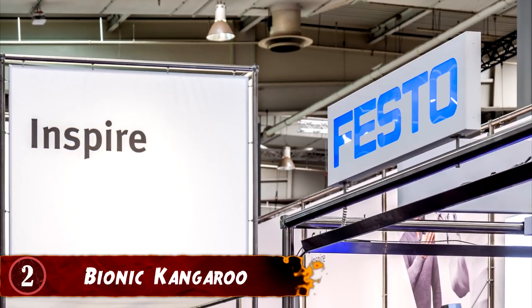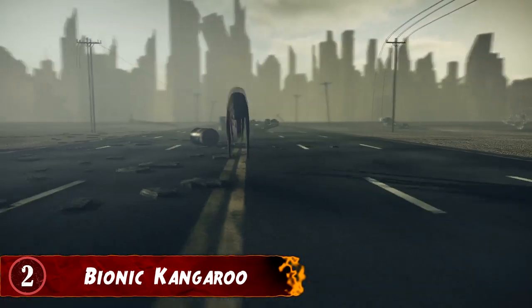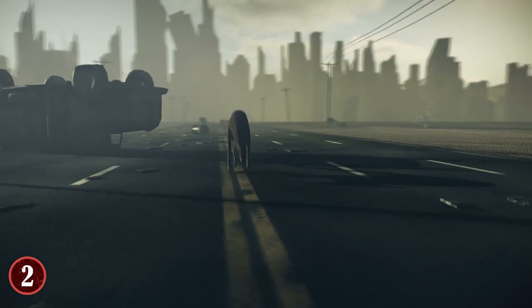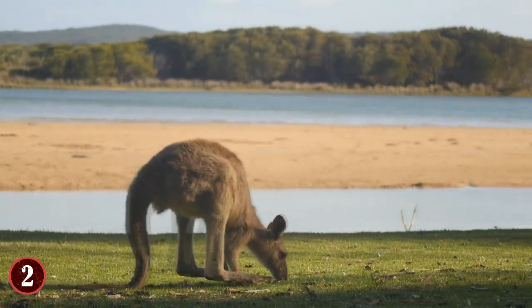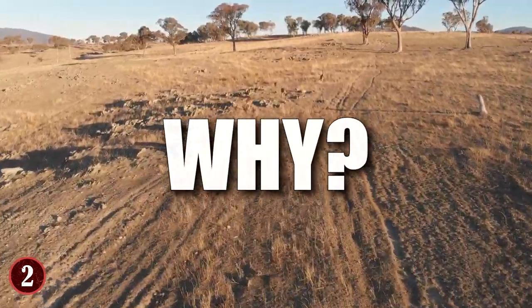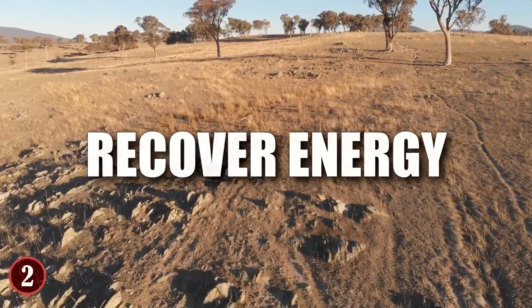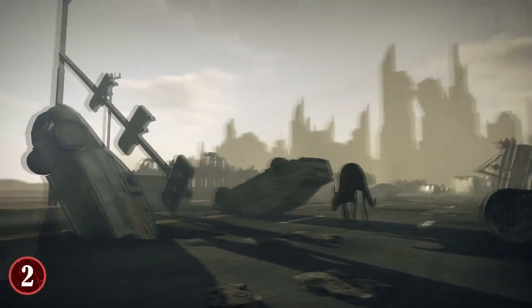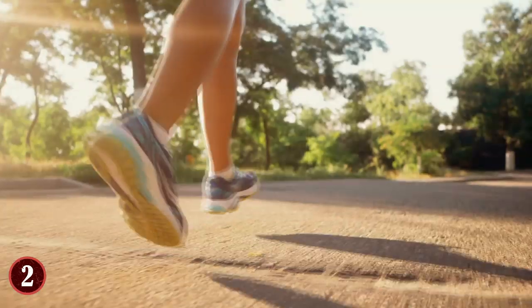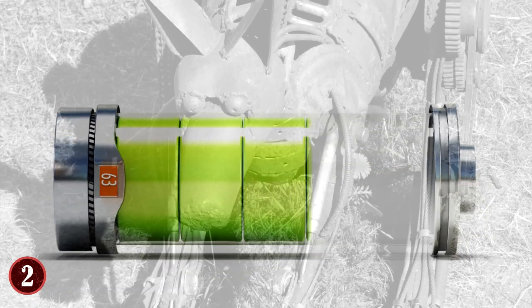Number 2: Bionic Kangaroo. The company known as Festo is rather famous for their repeated creations of robotic animals. They decided to make a robotic kangaroo, and thus the Bionic Kangaroo was born — designed to move and hop just like a real kangaroo. Kangaroos have a very special ability when they jump: they actually recover energy every single time they do it, allowing themselves to continue hopping without getting tired quickly. The basis of the Bionic Kangaroo is to help teach us how this kind of energy recovery can work and be used for other purposes. And just like the real-life version, the Bionic Kangaroo does indeed recover energy when it jumps.